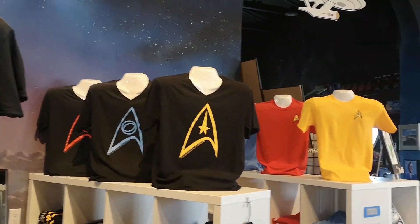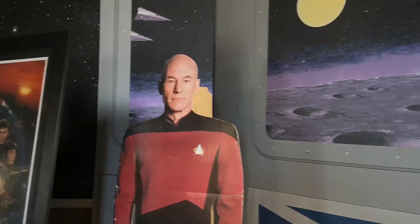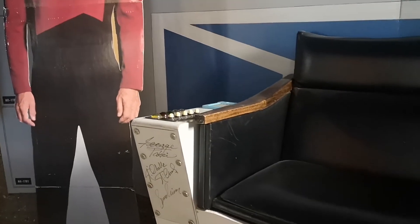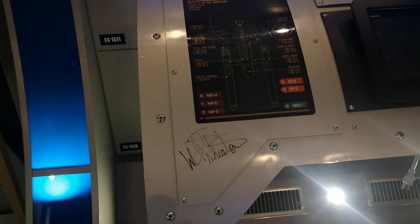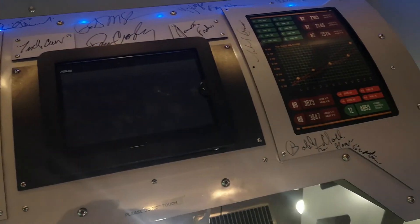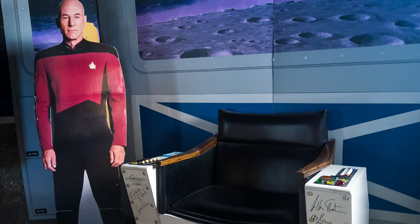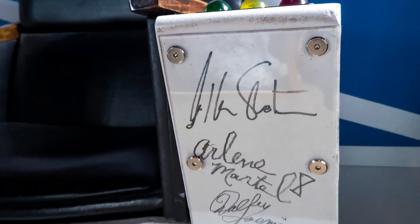Beautiful place and the people are so friendly. I didn't like the Next Generation as much as the original Star Trek, but that was my favorite when I was a kid watching that stuff. Captain Kirk — unbelievable. This memorabilia is all signed. These are parts of the stage, the captain's chair — look at this stuff. Lots of signatures here. William Shatner.